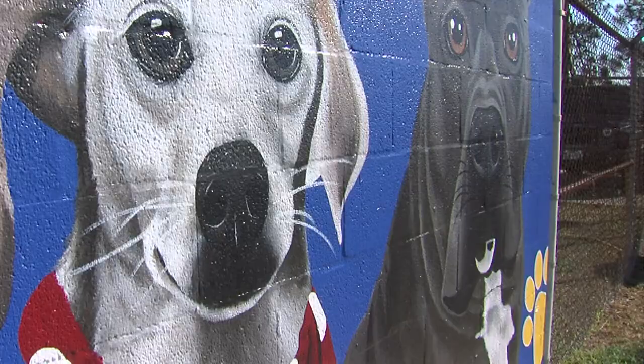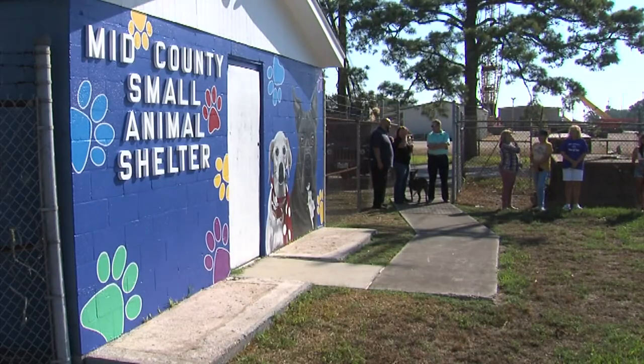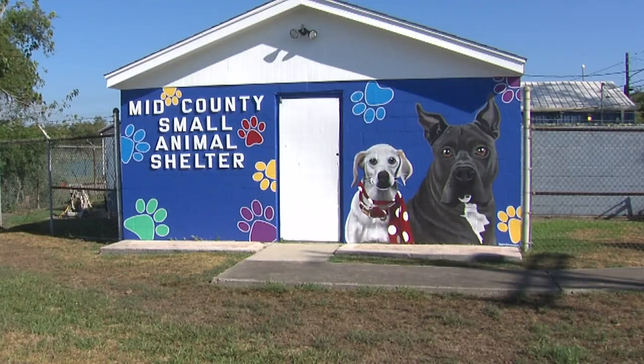Valerie Siminoe, the artist behind this mural, says she hopes that the story behind the piece will help fuel efforts against animal cruelty.